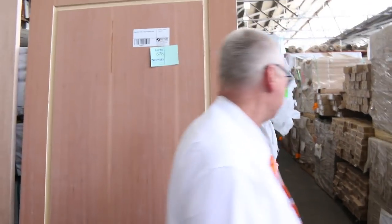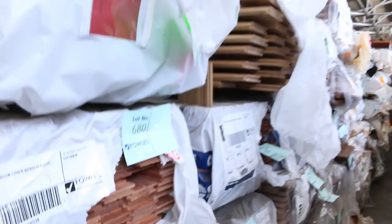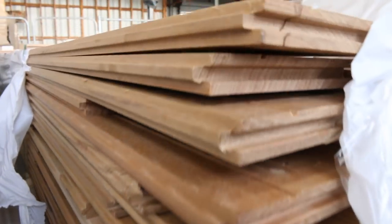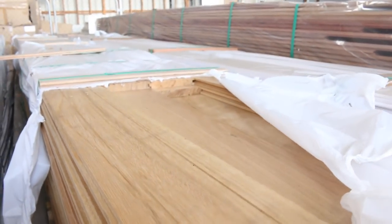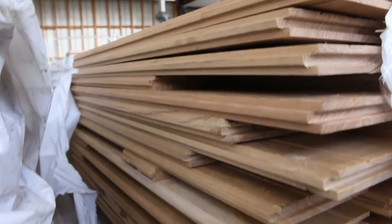Lots of solid timber flooring in this week — a variety of different species including jarrah, rose gum, blue gum, spotted gum in a 130x19, and some tallowood as well. Check out the catalog — lots and lots of flooring to look at.